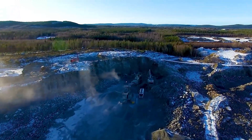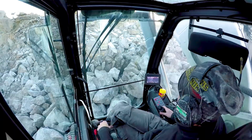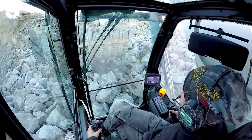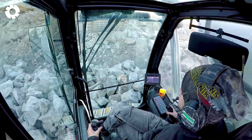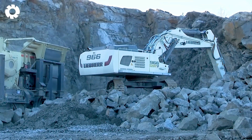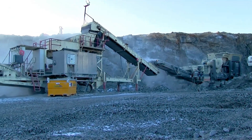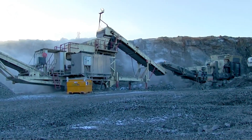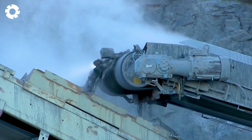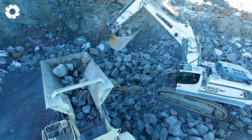Have you ever witnessed this scene? The Liebherr RR966, with its 400 horsepower engine, and the powerful Volvo L350F are working efficiently on the mezzo crusher at the quarry. These two heavy duty excavators coordinate perfectly, ensuring the stone extraction process is quick and safe, while optimizing productivity.